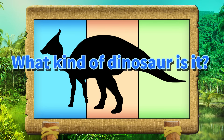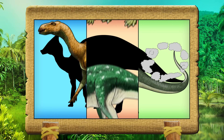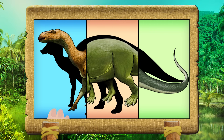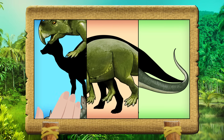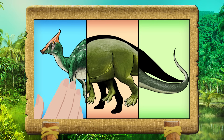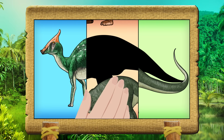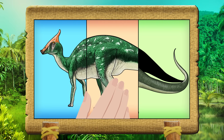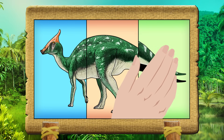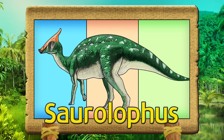What kind of dinosaur is it? Let's get it right! We've got them — Zorylofoos!